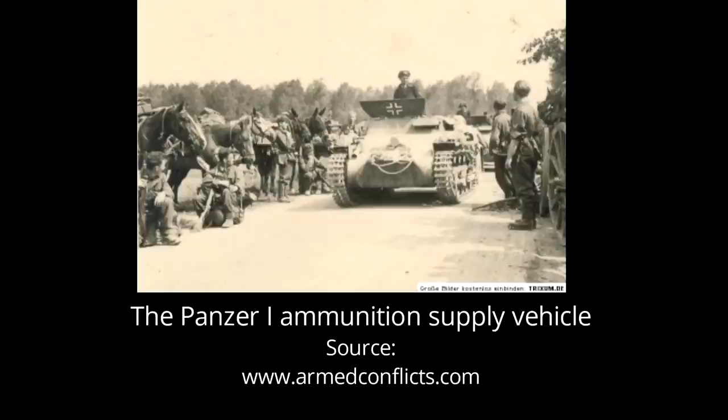Sadly, these vehicles are very poorly documented in the sources and there is quite little information on them.